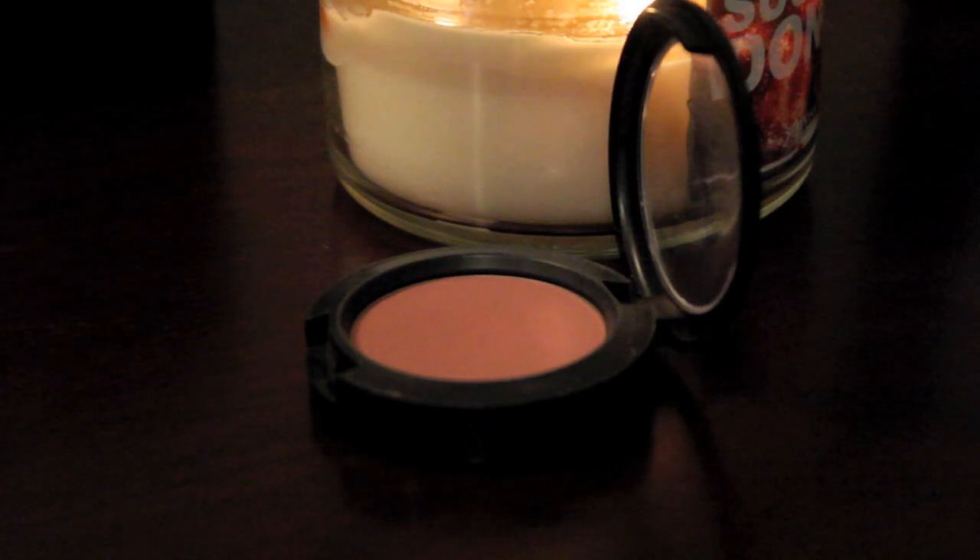Moving on to my favorite blush of the year — this was very debatable, but it's one that I've always stuck to: the MAC Sheertone Blush in Blush Baby. It's kind of a matte, almost mauve-y pink, and I find it complements any look. It's really easy to wear and apply, and I've used other blushes during the summer but always gravitate back to this one year-round.